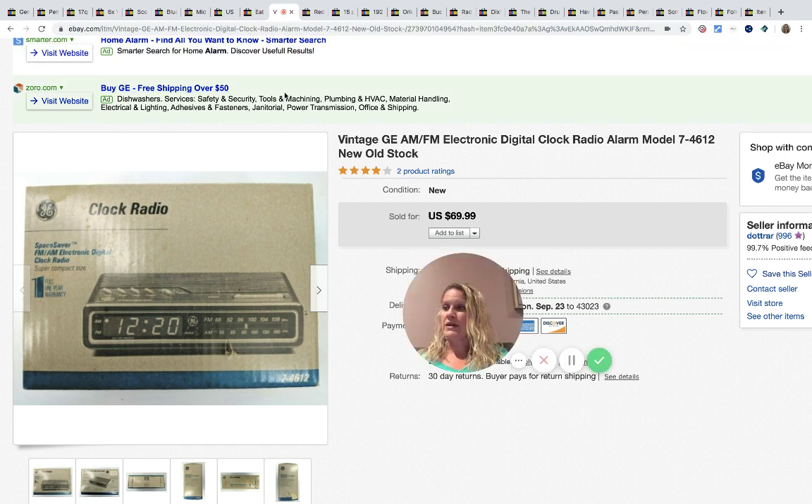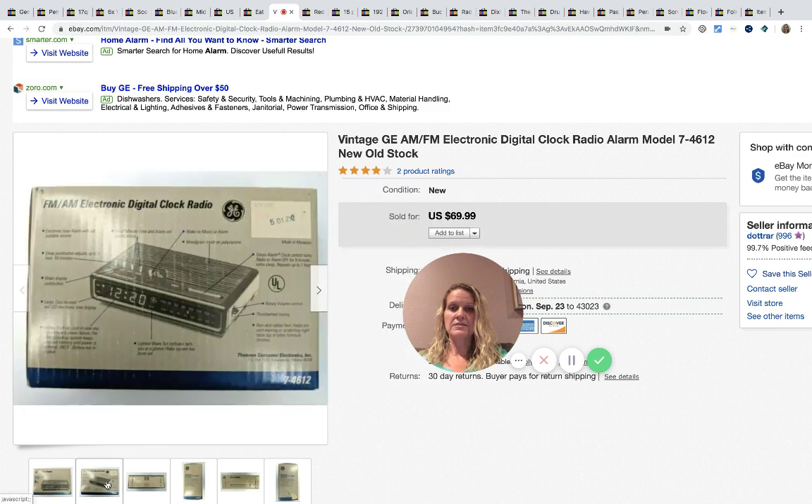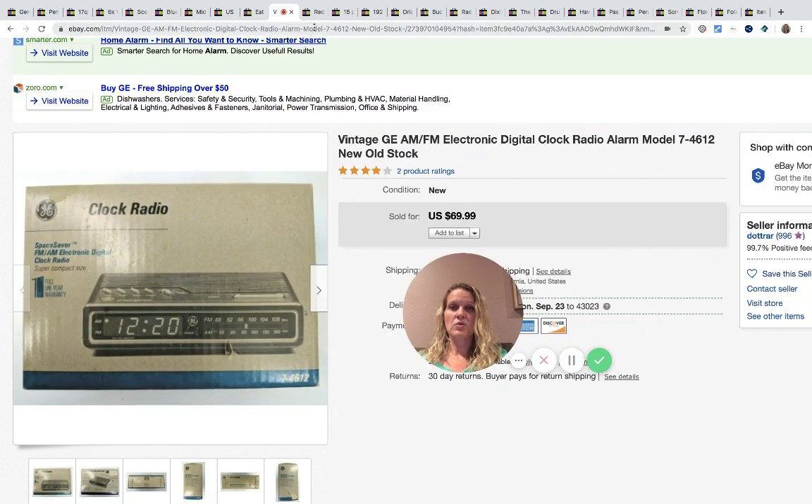This clock radio was found at an antique mall for $10 and it sold for $69.99. It looks to be new old stock — NOS — which stands for 'new old stock,' a term you'll see a lot.